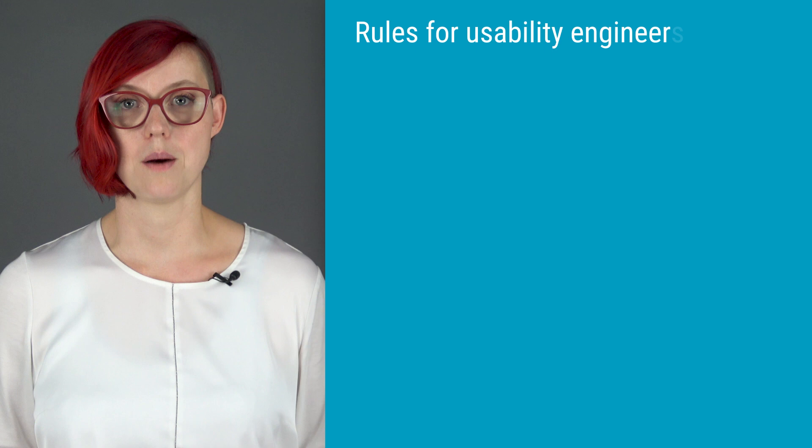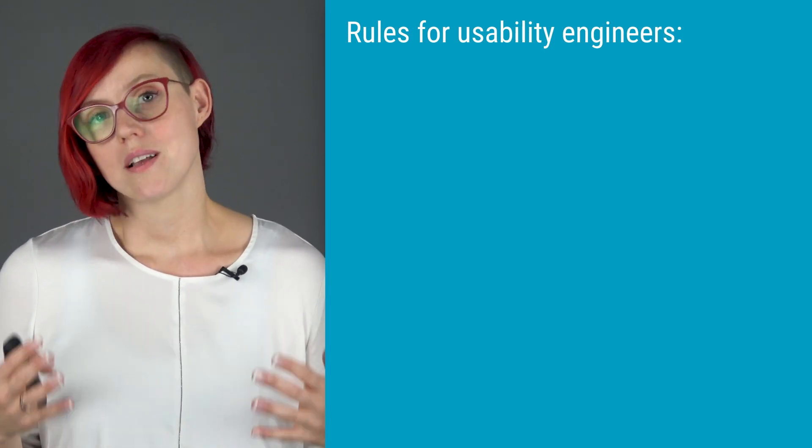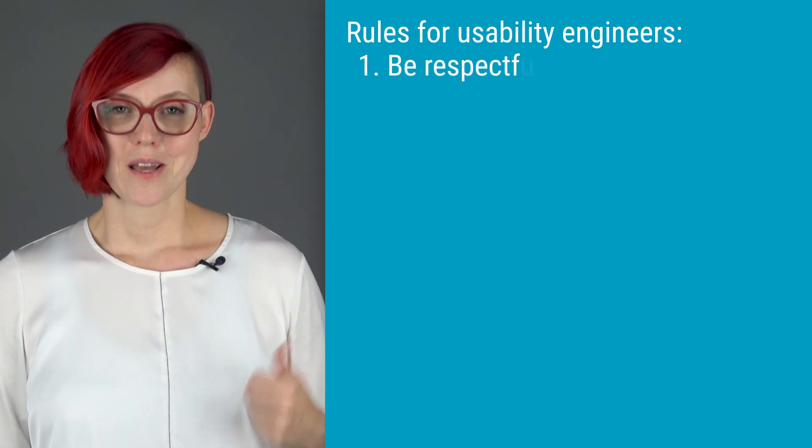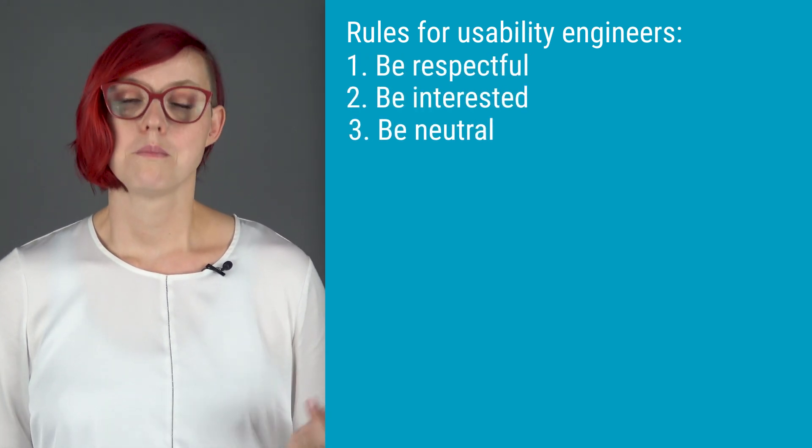If I was asked to make up rules for user researchers and usability engineers, I would tell you the following rules. First, be respectful. Second, be interested. And third, be neutral.